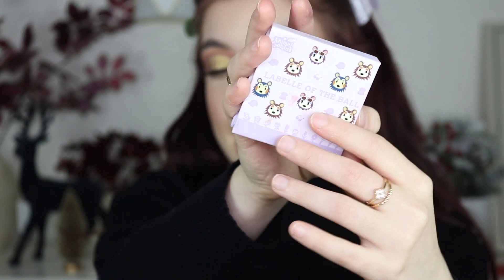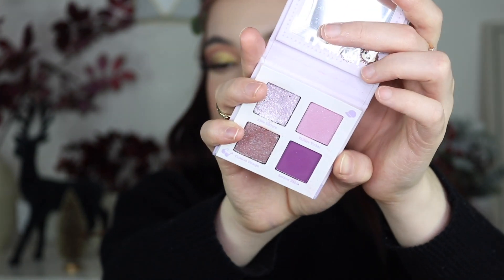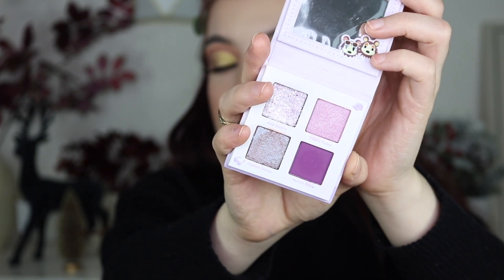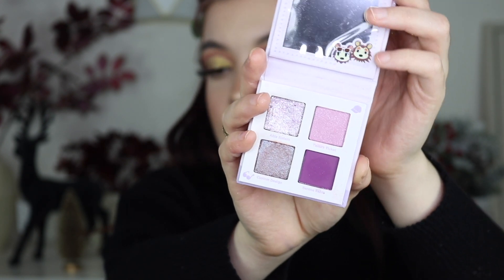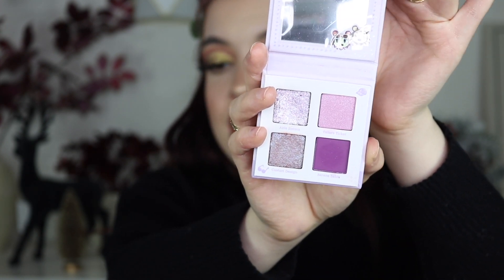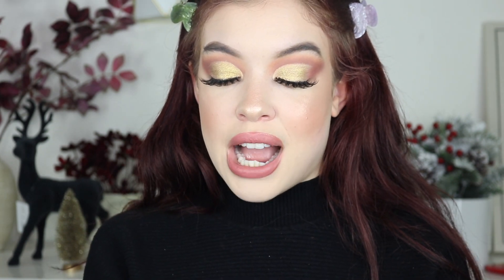Number twenty-five is the Lapel of the Ball palette from the Animal Crossing x Colourpop collection. Again with the purples — I enjoy purples but for some reason I didn't have the most fun time with this one compared to the other purple palettes. I still think it's cute and pretty, and you do get a pressed glitter element which I like.